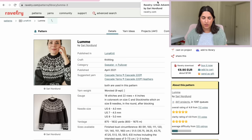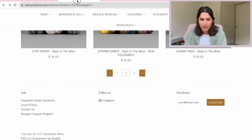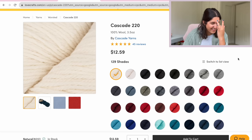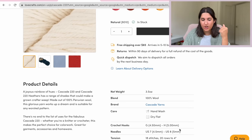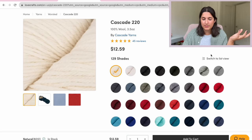Total workhorse yarn — Peruvian Highland wool. Let's look at the Cascade. The Cascade website's a little janky, so we're going to look over here at Lovecraft. There are 129 shades, and this is a pretty good deal — it's $13 and you get 219 yards. You can make a wool sweater for a pretty decent price, and I cannot say enough good things about this wool. Pretty basic, but also nice.